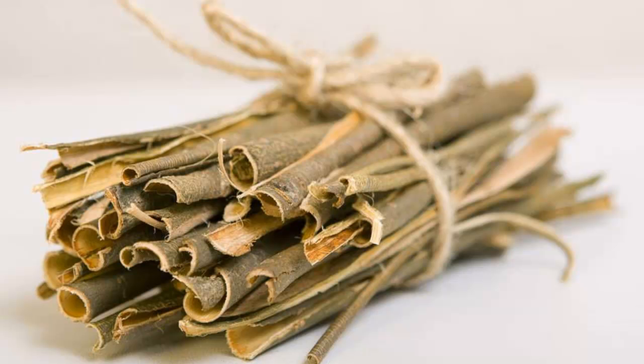It can be used as a gargle for sore throat and infected tonsils. White willow bark is antispasmodic, astringent, diatheretic, diuretic, anodyne, and febrifuge.